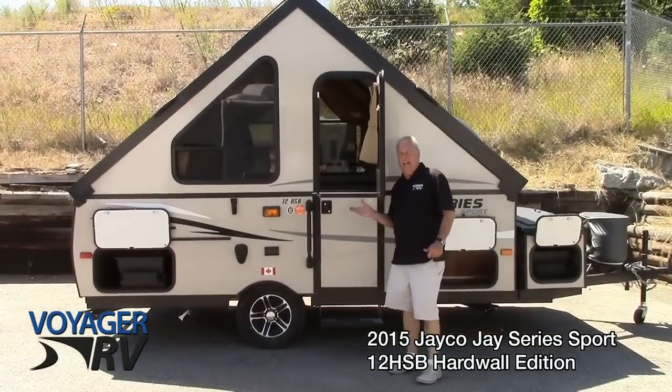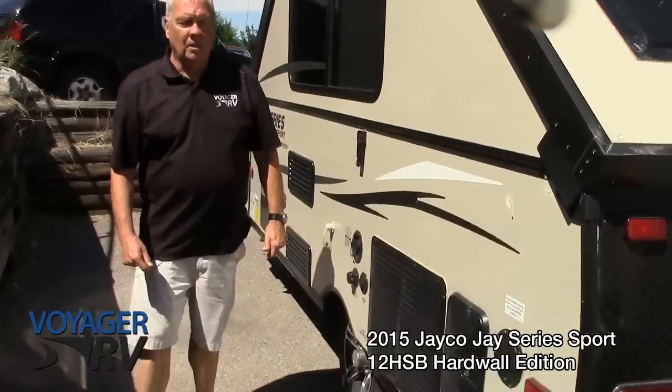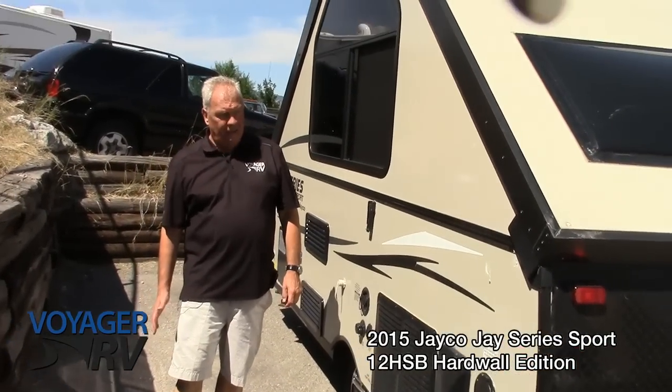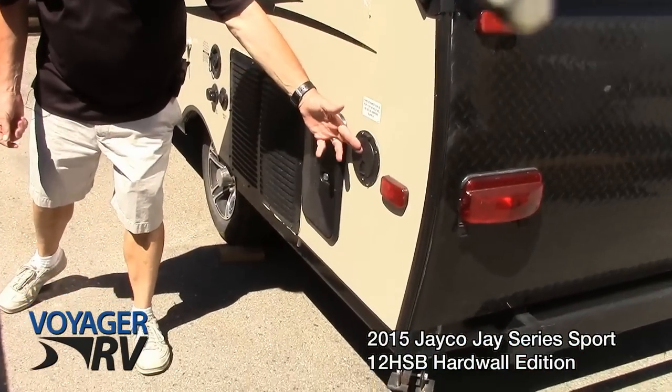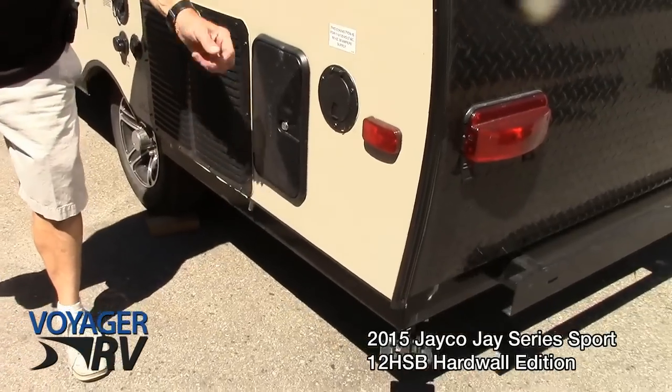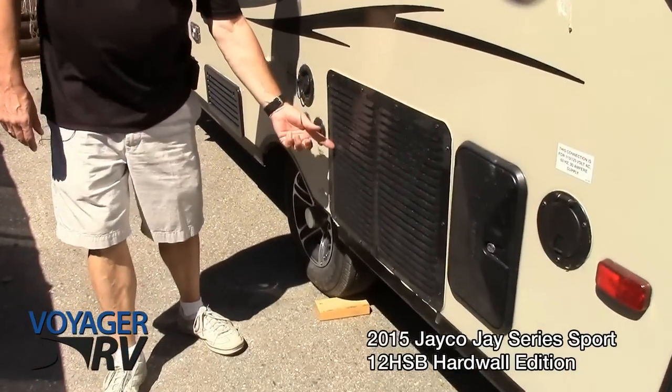So now folks, you've seen it go up in a couple of stages here — it's very quick and simple. We'll quickly have a look down the driver's side of the trailer with it up. So you have an outside shower, that's your power source, and four stabilizer jacks — nice and sturdy once you're set up. That is your air intake for your air conditioner.